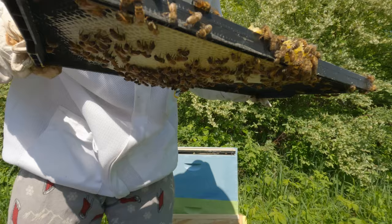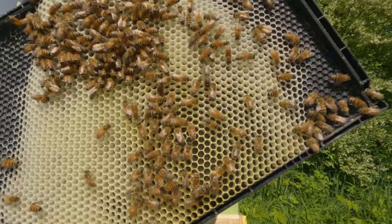I see a few more eggs, some honey stored, some more pollen. On this side I see a lot more eggs.